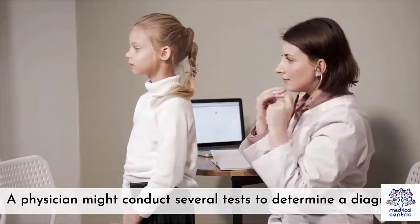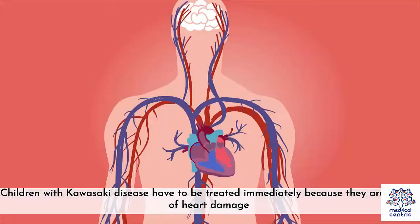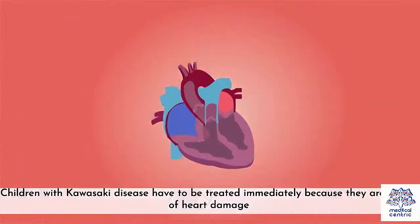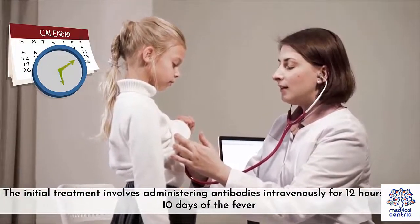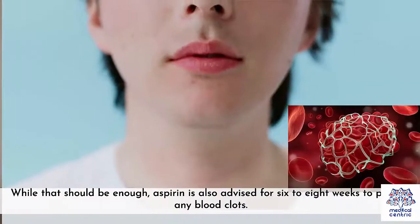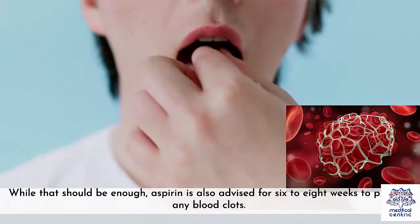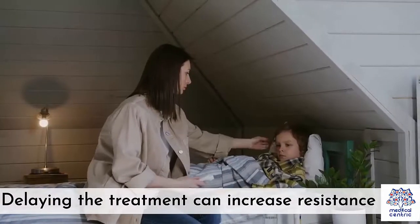A physician might conduct several tests to determine a diagnosis. Treatment – Children with Kawasaki disease have to be treated immediately because they are at risk of heart damage. The initial treatment involves administering antibodies intravenously for 12 hours within 10 days of the fever. While that should be enough, aspirin is also advised for 6-8 weeks to prevent any blood clots. Delaying the treatment can increase resistance to it.